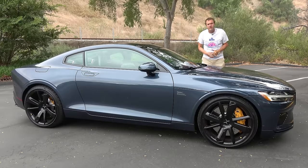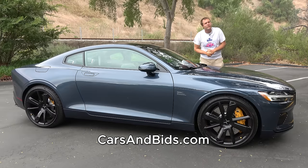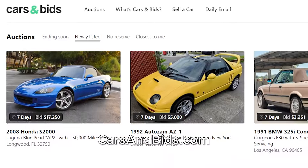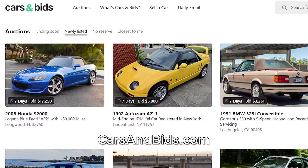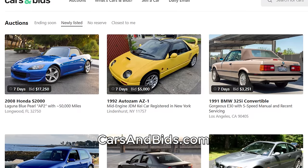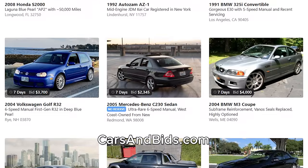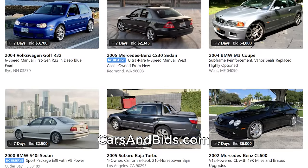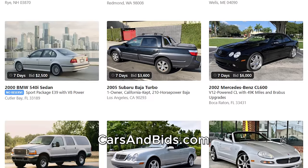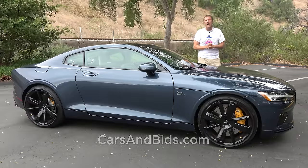Before I get started, be sure to check out Cars and Bids, which is my new online enthusiast car auction website with cool cars from the modern era being auctioned every single day. If you're looking to sell a cool car from the 1980s and up, Cars and Bids is the place to sell it. You'll get the best community and the most money for your car. Check out Cars and Bids at carsandbids.com.